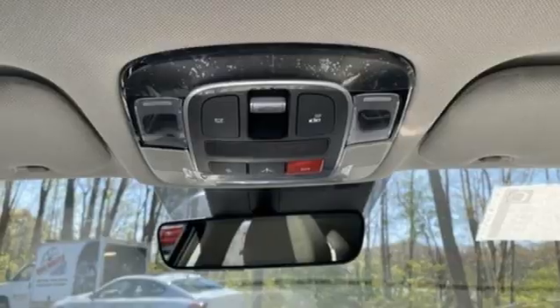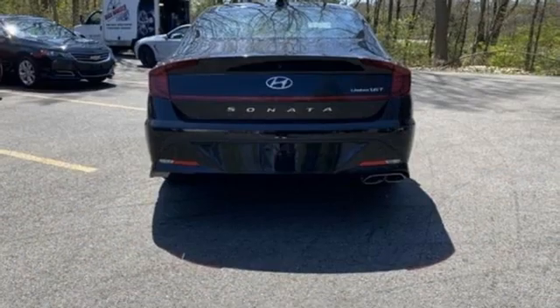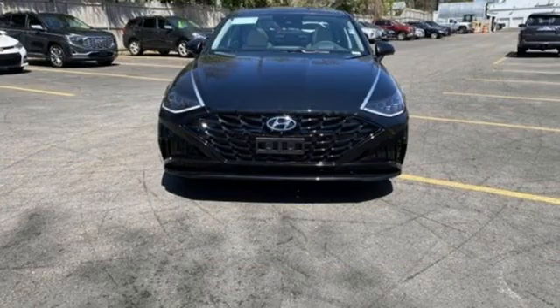Dual zone climate control, an intercooled turbo inline four cylinder engine, hands free lift gate, gas pressurized shocks, and automatic transmission.